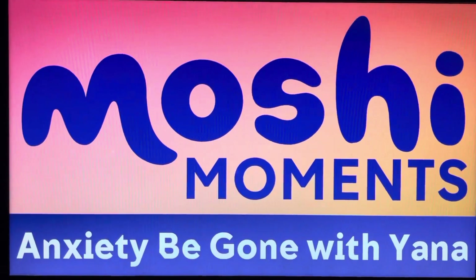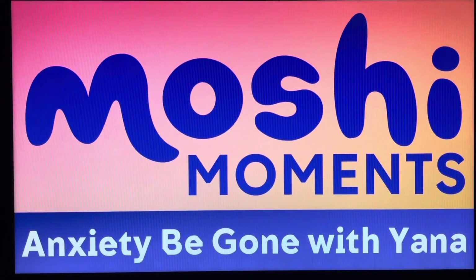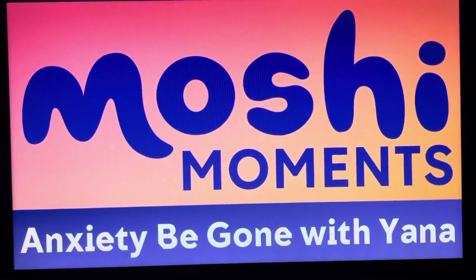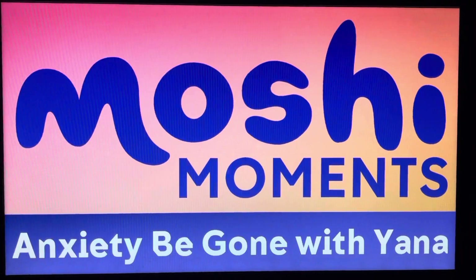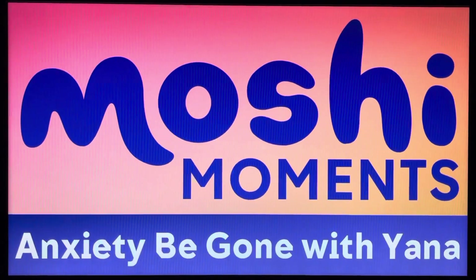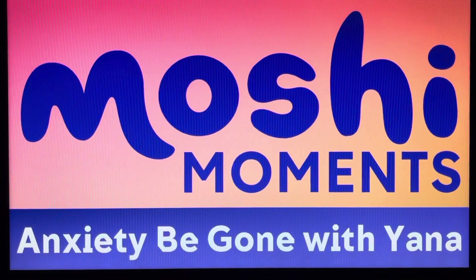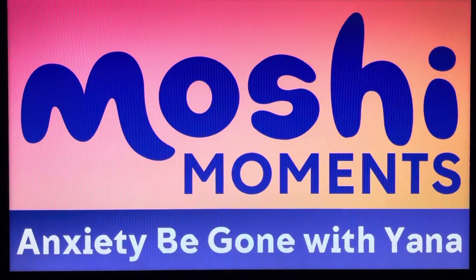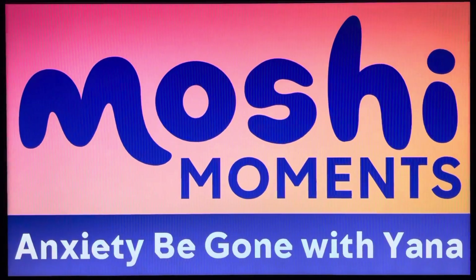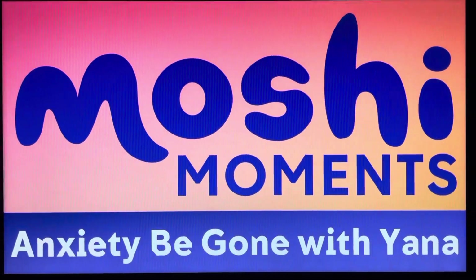You should be feeling a little more relaxed by now. So when you're ready, open your eyes. Take one more deep breath and have a little stretch. And remember, just like Yada, you can take a moment to gather your thoughts whenever you like. Goodbye.